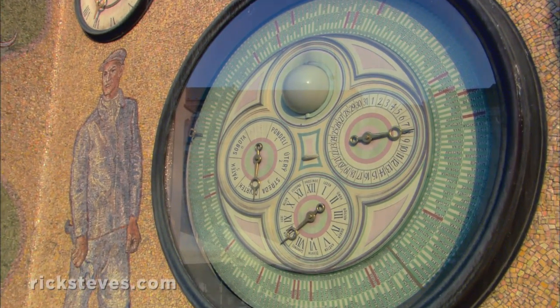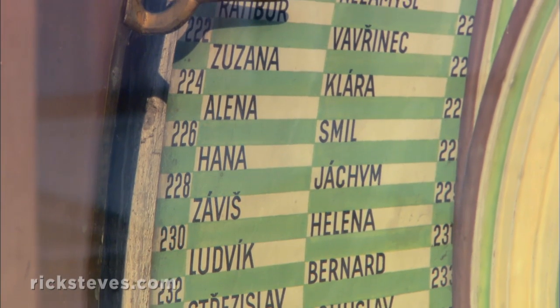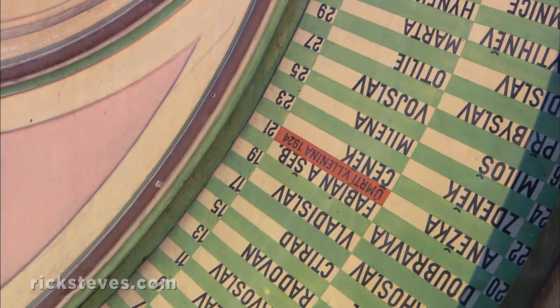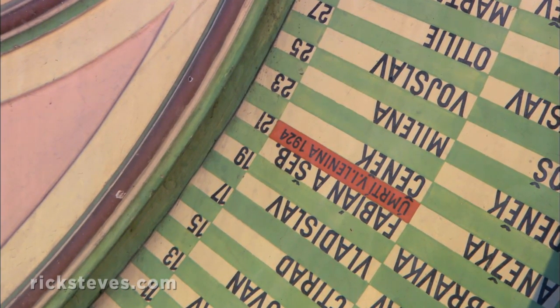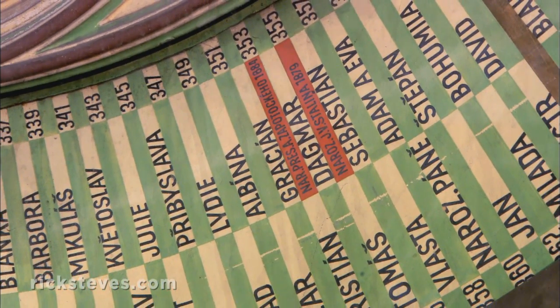As with any full-service astronomical clock, there's a wheel with 365 saints, so you'll always know whose special day it is. And this clock comes with a Moscow-inspired bonus: red bands splice in the special days of communist heroes. Lenin died on the 21st day of the year. Stalin's saint was Thomas, day 355.